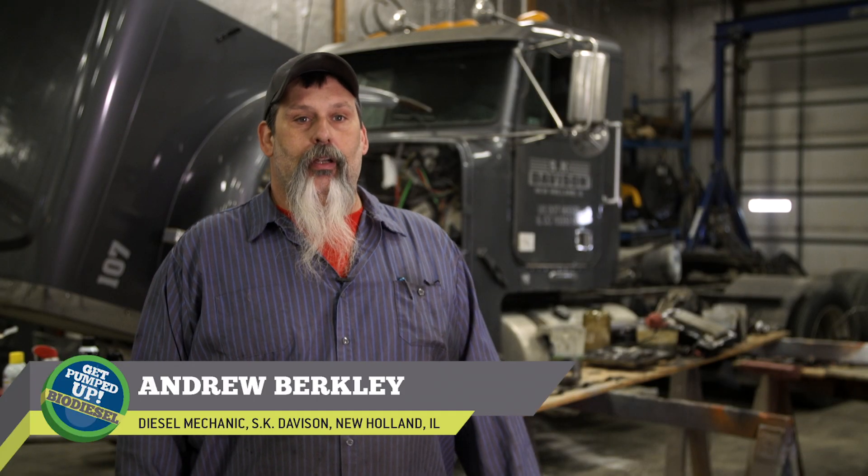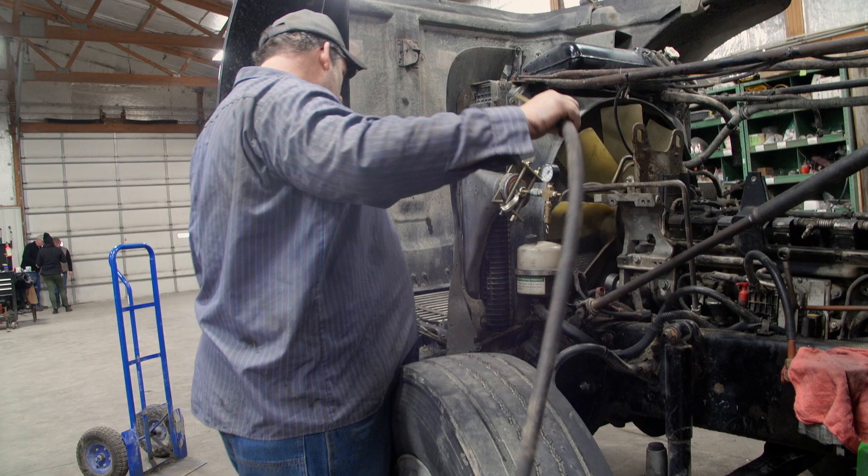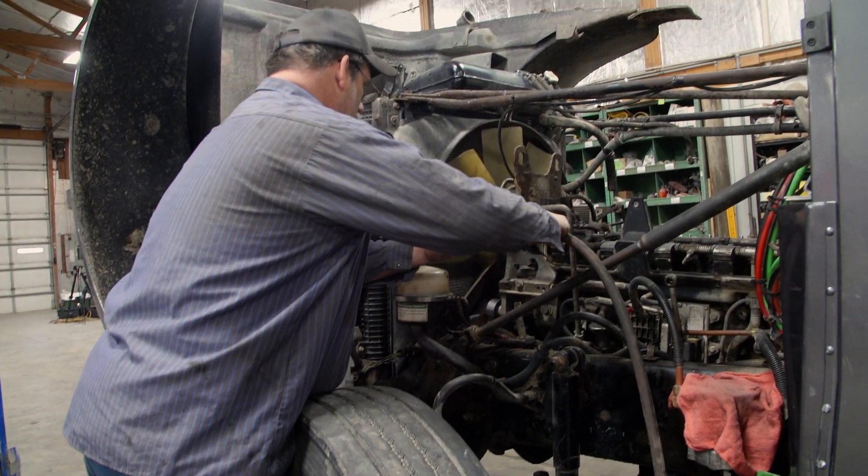My name is Andrew Berkley. I've been a mechanic here at SK Davison for around 10 years. I've been mechanical roughly since the mid-80s.